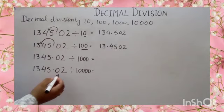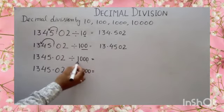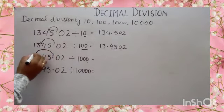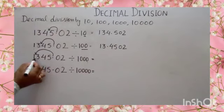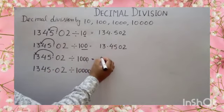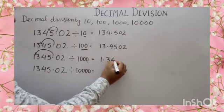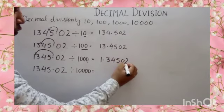Now, division by 1000. We have three zeros. So move your decimal on the left side three places — 1, 2, 3 — decimal. It becomes 1.34502.